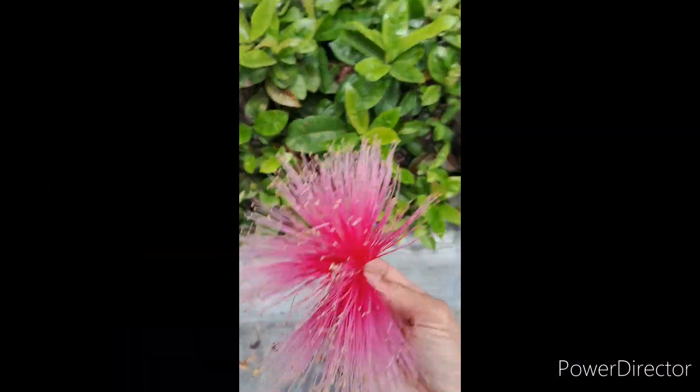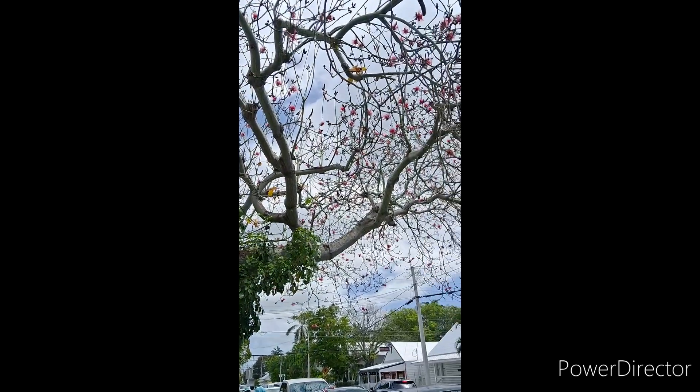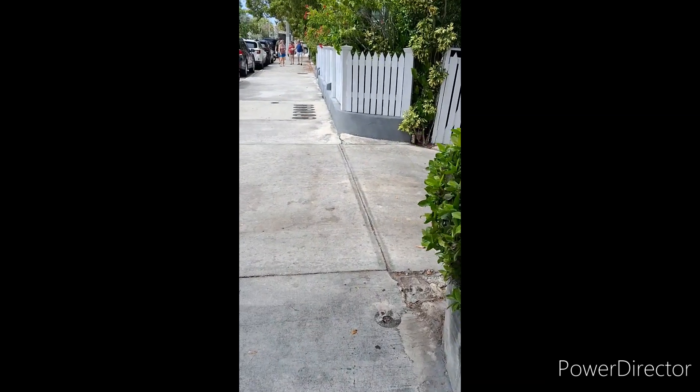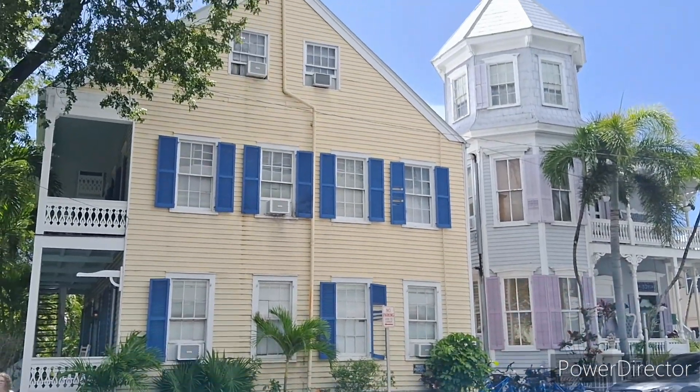Look what I found on the floor — it's from this tree over here, pretty neat. I'm walking in the street, you can see it's laid out down here. This way to the Ernest Hemingway house — there's very interesting architecture here.